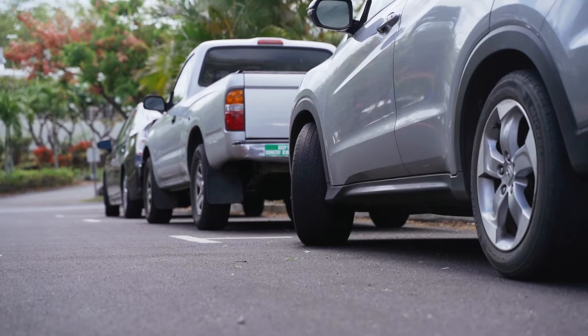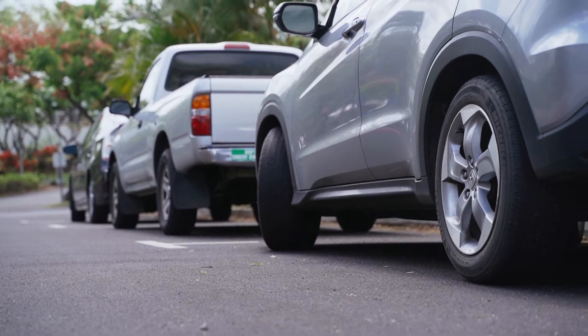Upper Campus has additional parking for students. Day parking passes are still required for students to park in the upper lot.